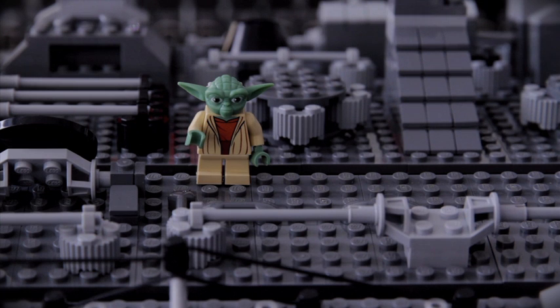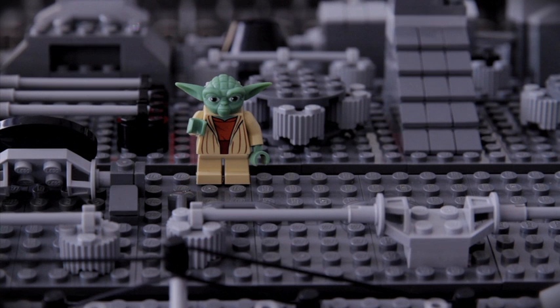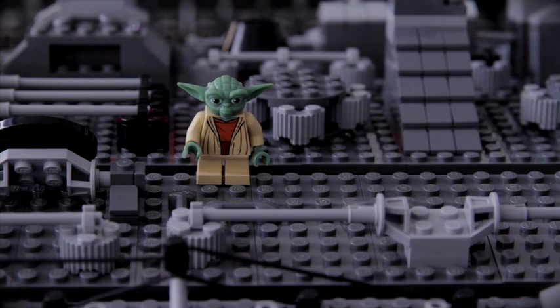Into the cinemas in 3D, Star Wars Episode 1 came, and a new dimension LEGO also entered. LEGO pieces into music we transformed.